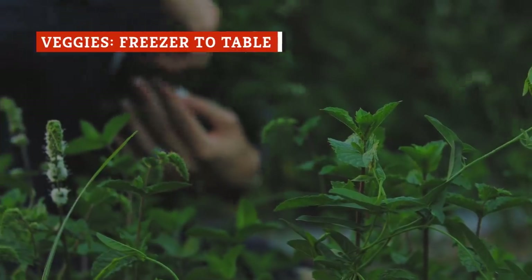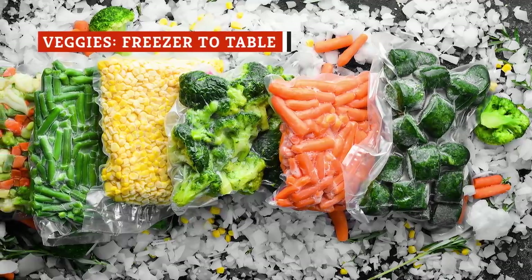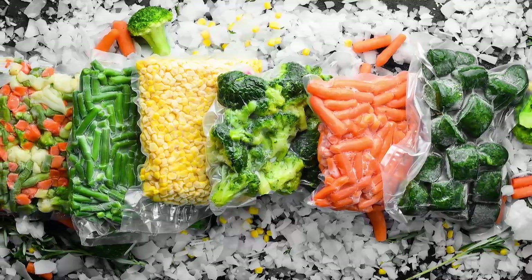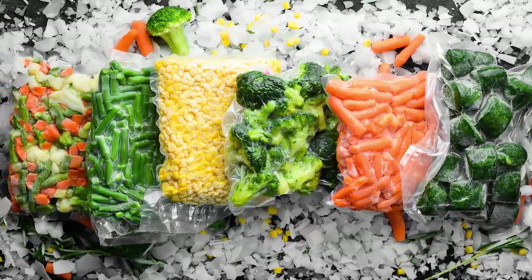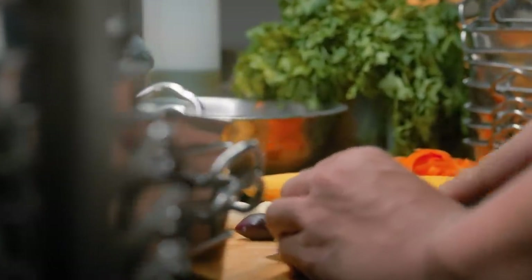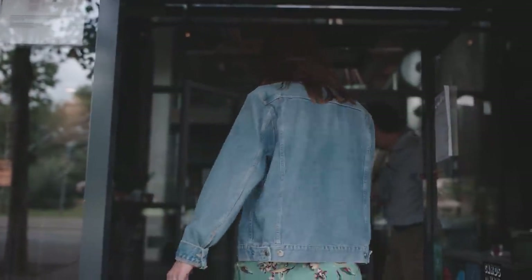Despite the popularity of the farm-to-table concept, many restaurants are still using frozen vegetables. Fresh vegetables expire more quickly, and the time-sensitive nature of vegetables makes them more expensive to ship, which means restaurants have to charge more and hand you a heftier bill. In an industry with frighteningly small profit margins, this is not exactly a good way to attract more customers.